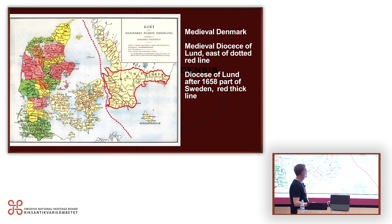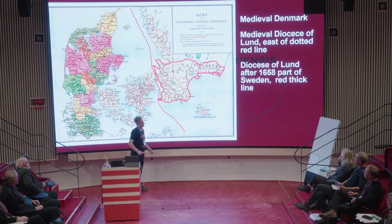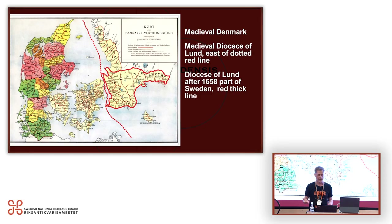My study is the medieval Diocese of Lund. It was really a part of Denmark, and I show a dotted line for the eastern part of medieval Denmark — the Diocese of Lund — and a thick red line for today's Diocese of Lund. I show this because in much literature the Diocese of Scania is described as a peripheral region of medieval Sweden, which is simply wrong.